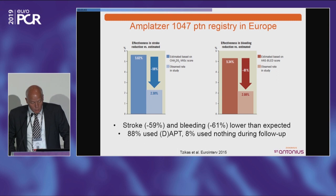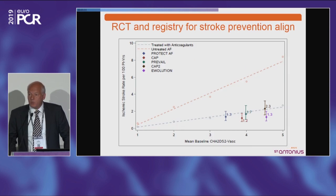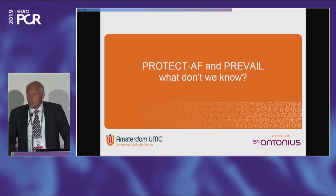Similar data exist for the Amplatzer registry — a 60% reduction in stroke and bleeding for other left atrial appendage closure device therapies. This all points in the same direction: when you compare appendage closure to anticoagulation or aspirin, it performs well. This has driven therapy adoption tremendously, including finally in the US, where we now have many implants — more than 30,000 worldwide. There are a lot of patients currently treated with the device who seem to be doing very well.